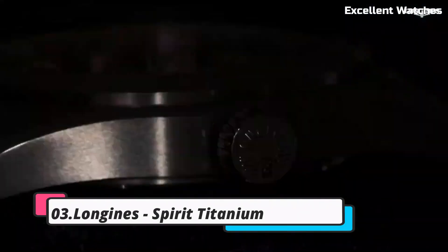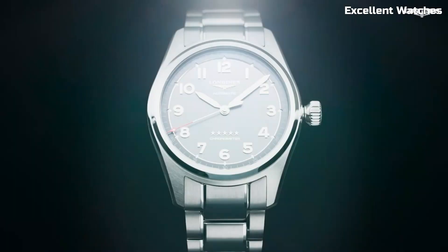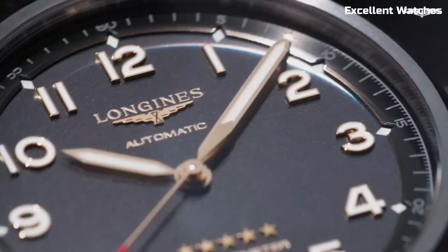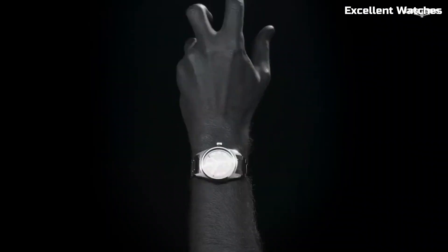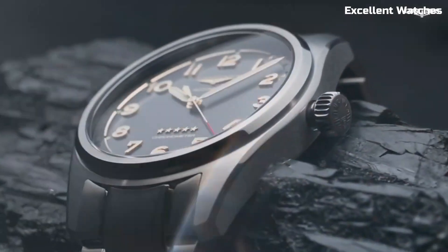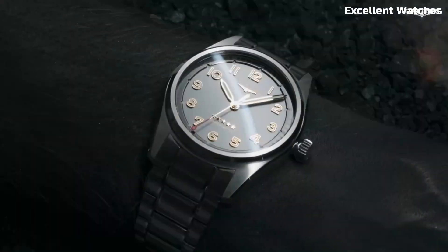Longines Spirit Titanium. The Longines Spirit Titanium watch is a true adventurer's companion, combining durability with lightweight comfort. Crafted from titanium, it's not only robust but also exceptionally light on the wrist. With its anti-reflective sapphire crystal and 100 meters of water resistance, it's ready for any adventure, from rugged outdoor exploration to formal occasions.